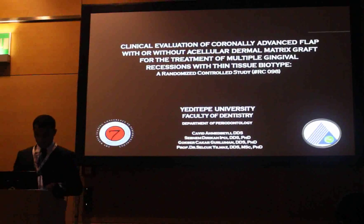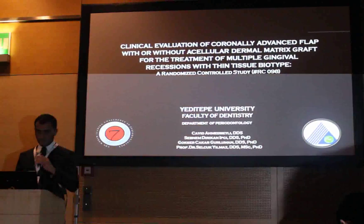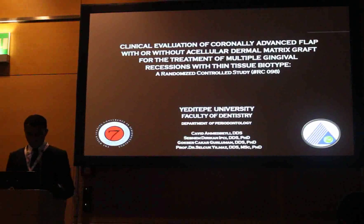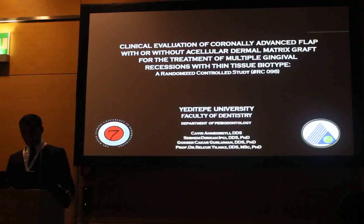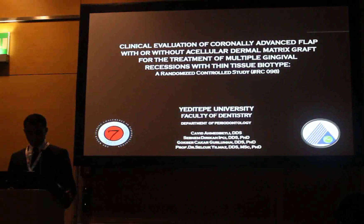In Turkey, Istanbul, Dr. Ahmed Bailey presenting clinical evaluation of coronally advanced flap with or without acellular dermal matrix graft and complete root coverage for the treatment of multiple gingival recessions with thin tissue biotype — a randomized controlled study. Please deliver your lecture.